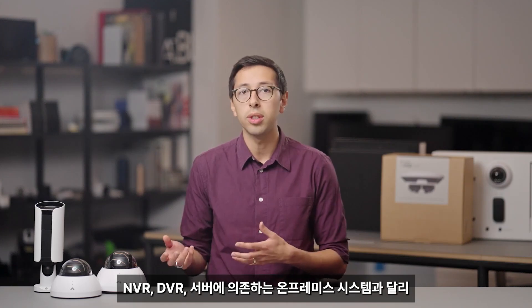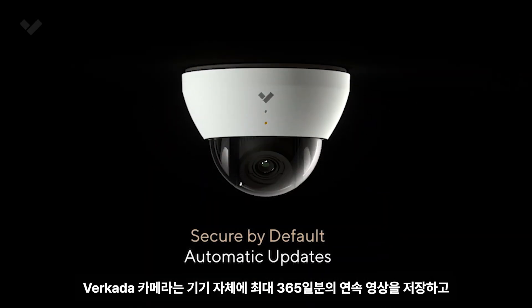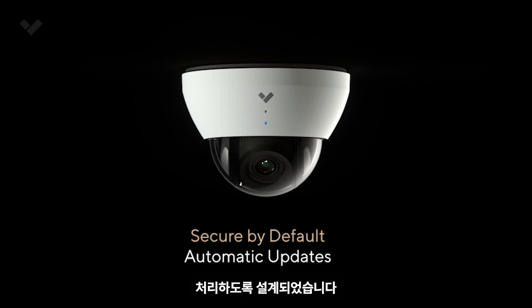Unlike on-premise systems, which rely on NVRs, DVRs, and servers, Verkata cameras are designed to store and process up to 365 days of continuous video on the device itself.